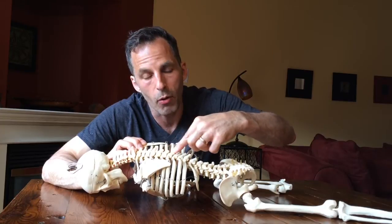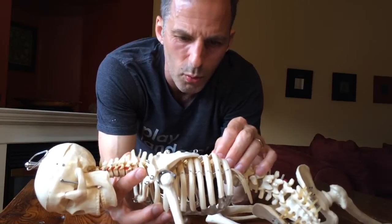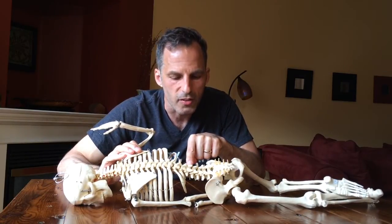The thoracic spine, by contrast, has spinous processes that stick out quite a bit and overlap one another, which prevents hyperextension to about 25 degrees. It has ribs that prevent movement in the lateral plane, giving lateral flexion of only about 10 degrees on each side. The sternum at the front limits flexion to about zero degrees, which is great for protecting your heart and lungs. What the thoracic spine does have in great quantity is about 35 degrees of rotation.